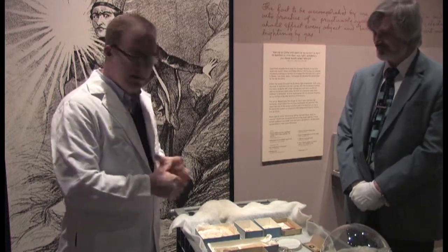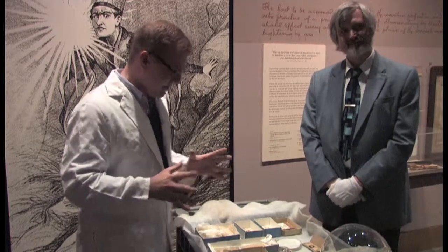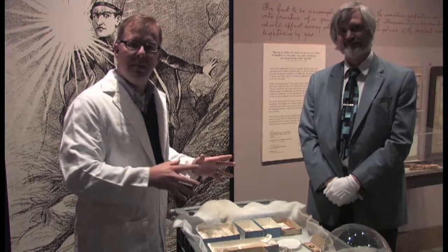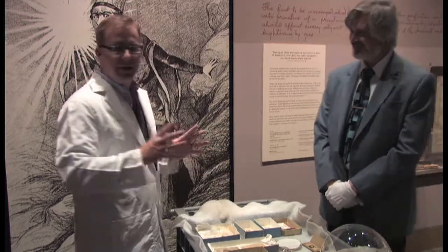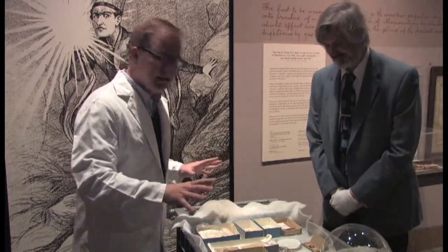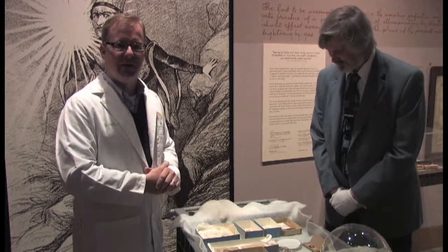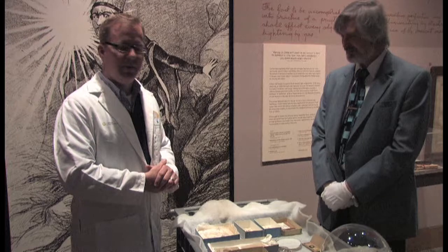Hal has very generously brought out some of his favorite objects in the collection — different and historic light bulbs. This is a real treat because normally nobody really gets to see these. These are from behind the scenes, so this is actually a big honor to be standing here with some of the main points of electrical history.